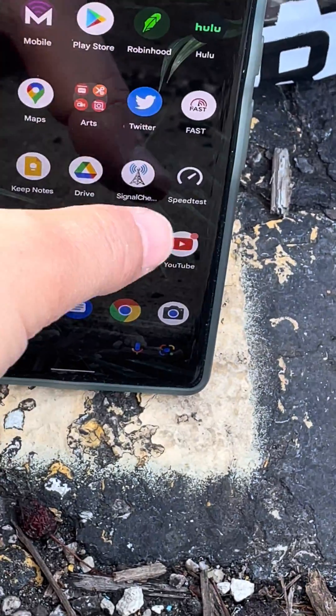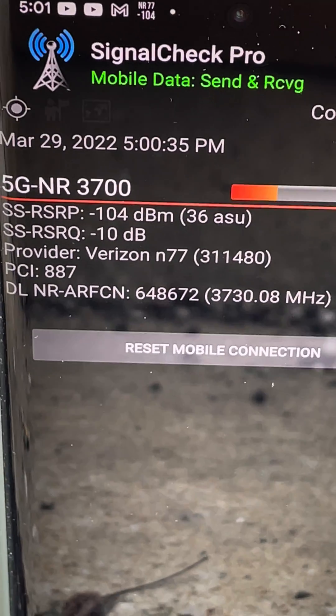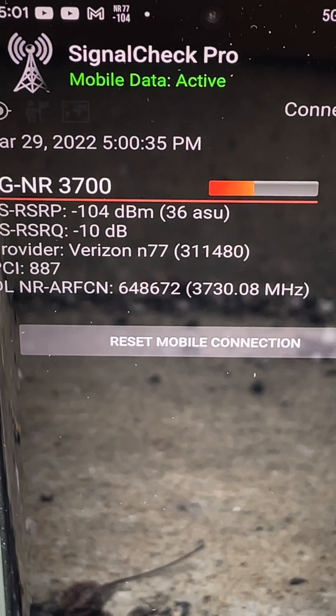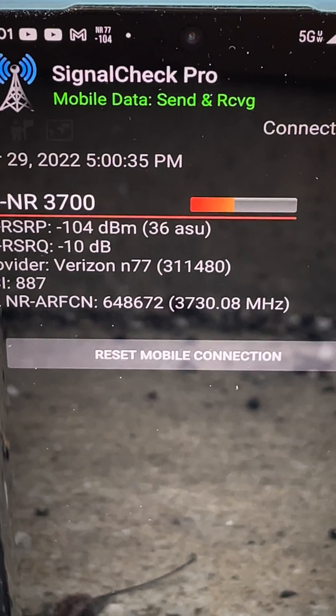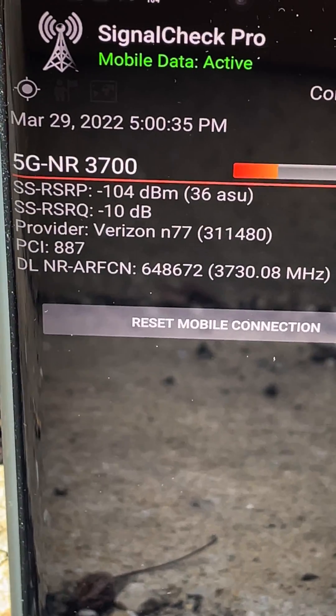Let's see what we're showing up here in Signal Check Pro. Yep, there it is — NR5G, 3.7 GHz, 104 dB. We're probably a mile and a half from the site, maybe. Pretty good stuff. N77, Verizon C-band.